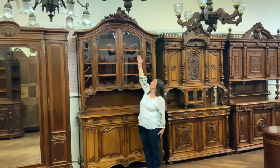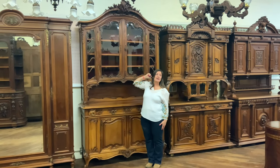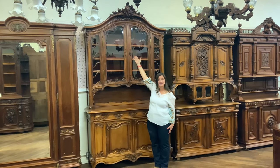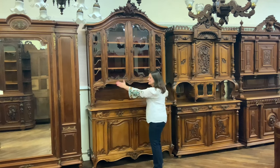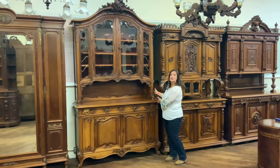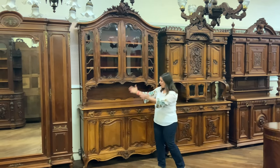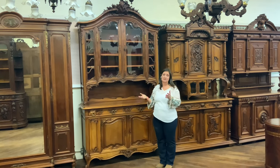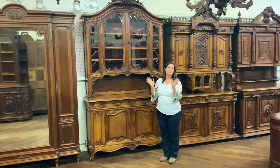It is one of the tallest pieces that we have in the gallery right now. It actually measures 109.5 inches high, so you really need tall ceilings for this one. It's 62.75 wide, and then 22.5 deep — a nice big one that gives you lots of storage space as well as lots of display space, so a really practical piece as well as super beautiful.